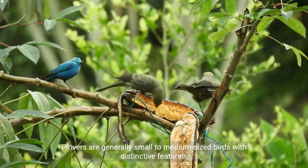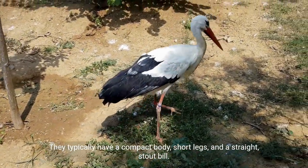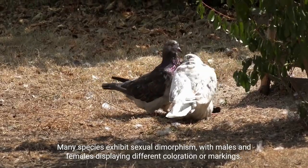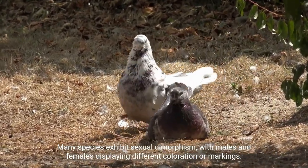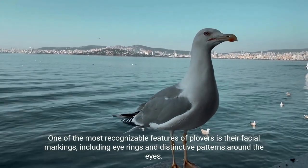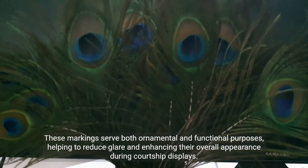Plovers are generally small to medium-sized birds with distinctive features. They typically have a compact body, short legs, and a straight, stout bill. Their plumage is often cryptic, providing effective camouflage in their natural habitats. Many species exhibit sexual dimorphism, with males and females displaying different coloration or markings. One of the most recognizable features of Plovers is their facial markings, including eye rings and distinctive patterns around the eyes, which serve both ornamental and functional purposes, helping to reduce glare and enhancing their overall appearance during courtship displays.